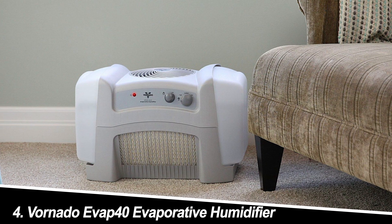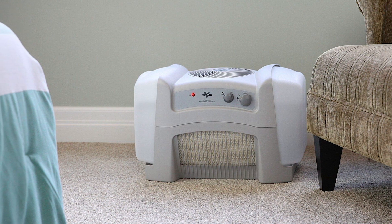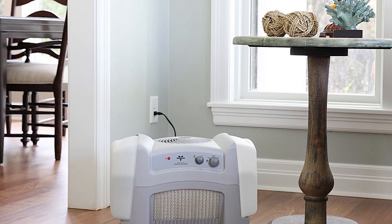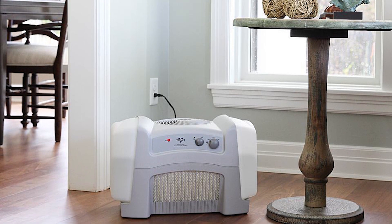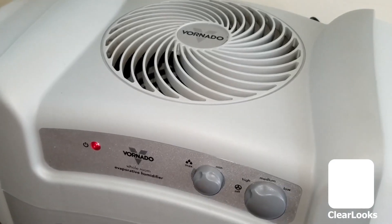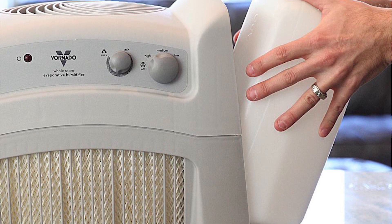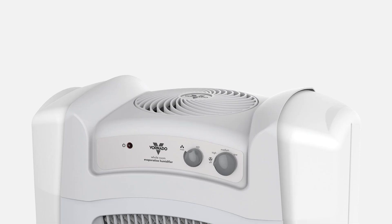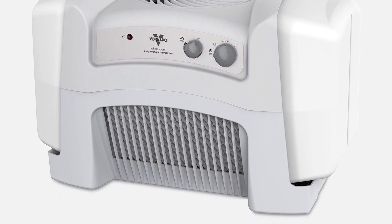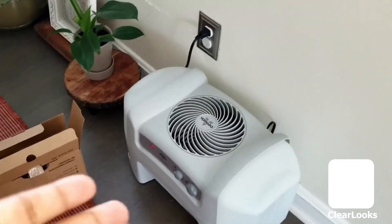Number 4: Vornado Evap 40 Evaporative Humidifier. A departure from the ultrasonic models, the Vornado Evap 40 utilizes evaporative technology — it uses a wicking filter to draw water into the air, resulting in a cool mist that's ideal for those with respiratory sensitivities. The Vornado impressed me with its whisper-quiet operation and visible mist output. It also features a variable speed setting and a large 1.2-gallon water tank for extended use. Keep in mind that evaporative models require regular filter changes to maintain efficiency.